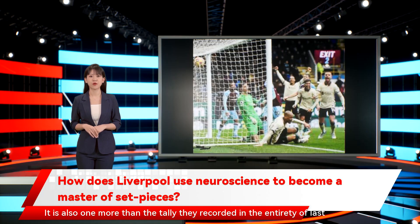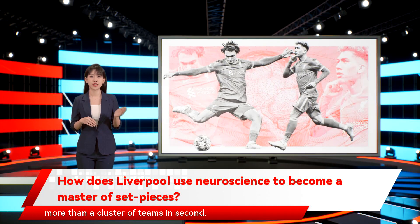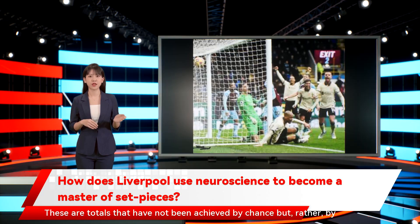It is also one more than the tally they recorded in the entirety of last season. In the Champions League, they also topped the charts with five goals, two more than a cluster of teams in second. These are totals that have not been achieved by chance, but rather by design.